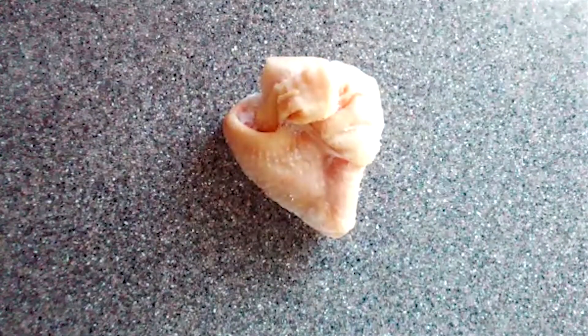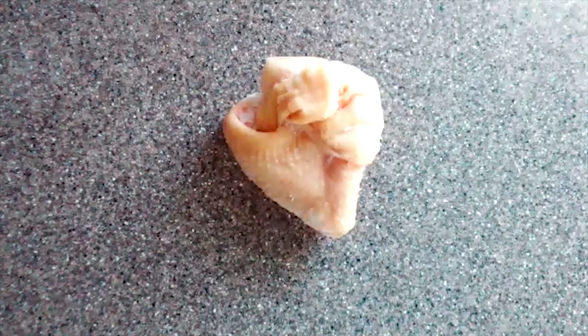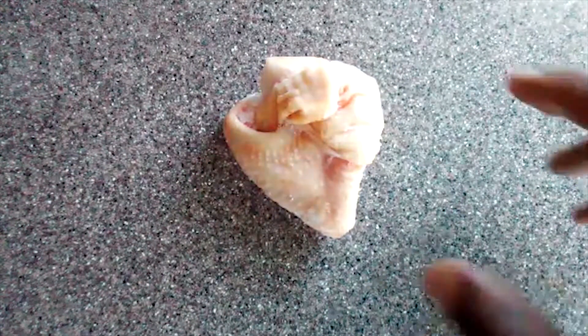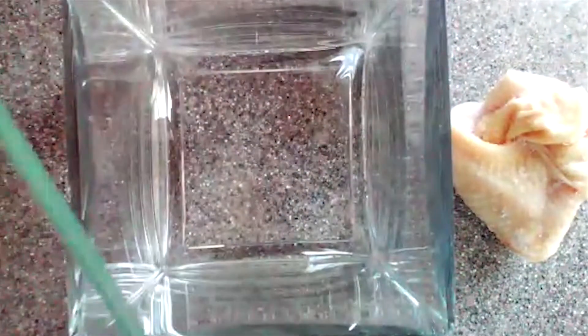If the flesh were to turn to maggots, we'll watch what happens here in the flesh, what happened to it as it decays. I am going to put it into this container that I have here and remove the lid. This is what we are going to put it in to watch it as it decays and to see what comes of it.